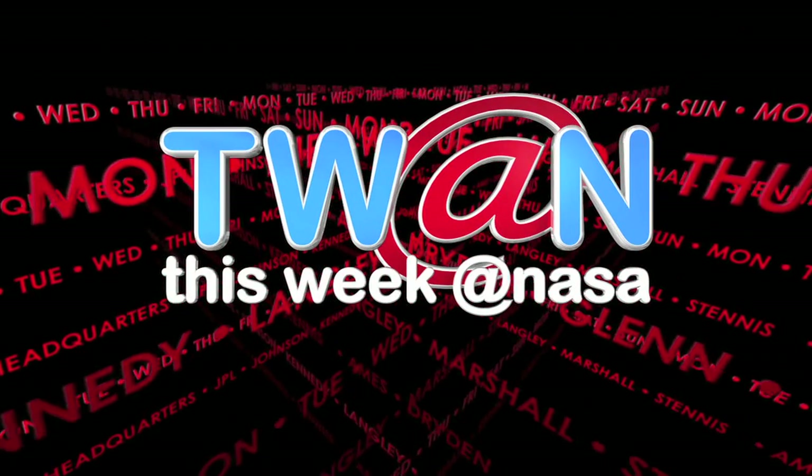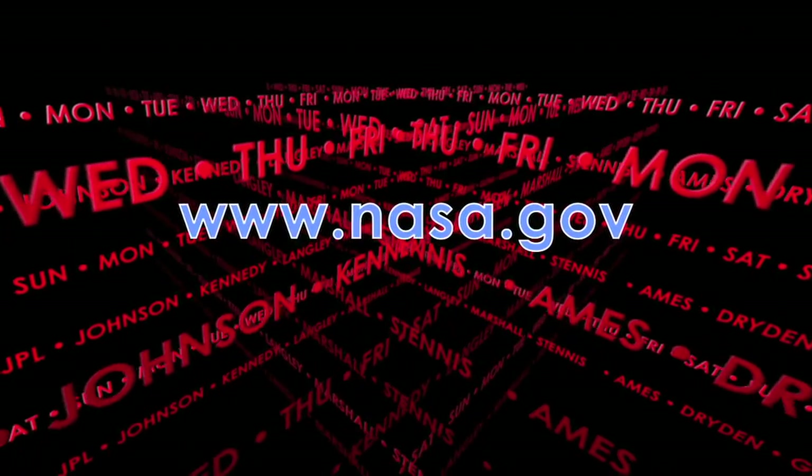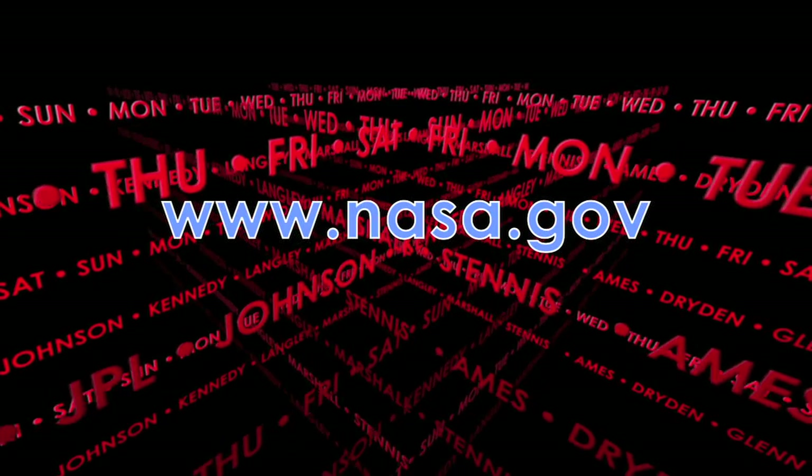For more on these and other stories, log on to www.nasa.gov.